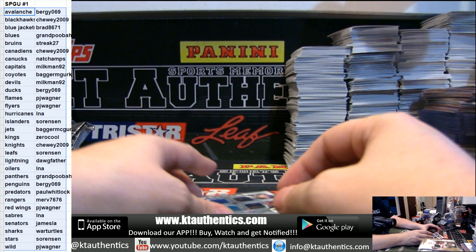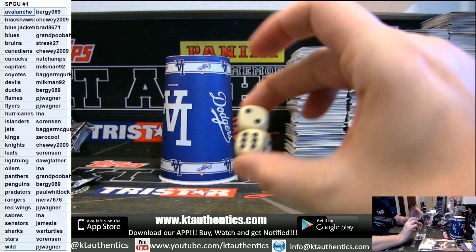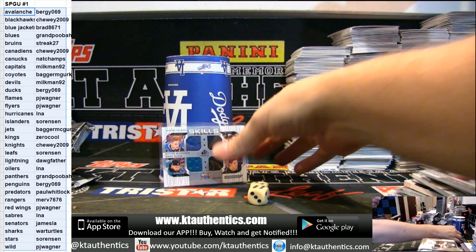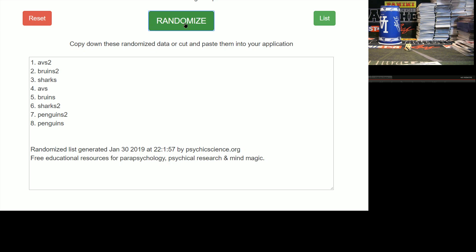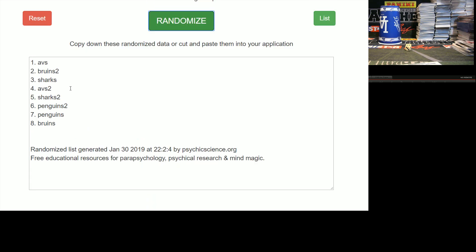Sorry Craig. Alright, we do have one random to do — I'll put it in the randomizer. That other side should be fire. Eight times in the randomizer — we're going to go. Avs, Marchand is Bruins, Sharks and Penguins.